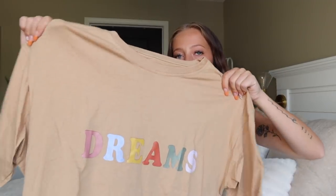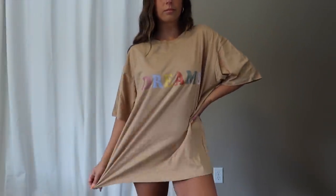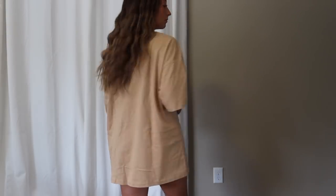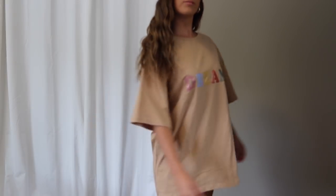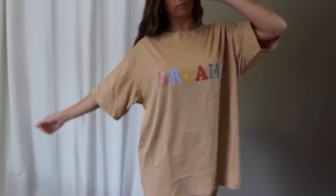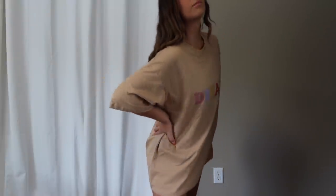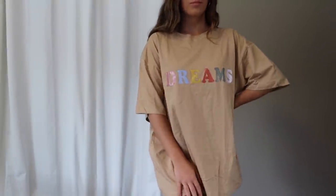Next t-shirt is a light brown tee that says 'Dreams' on it. Complete honesty — this is not my favorite tee from Shein. The print looks a bit cheaper than the others; it's a shinier print and I don't love how it looks. It is very soft and comfy though, so it'll be a great pajama shirt. I picked it up in a size small and it's a very oversized fit — overall a really good shirt for sleeping.